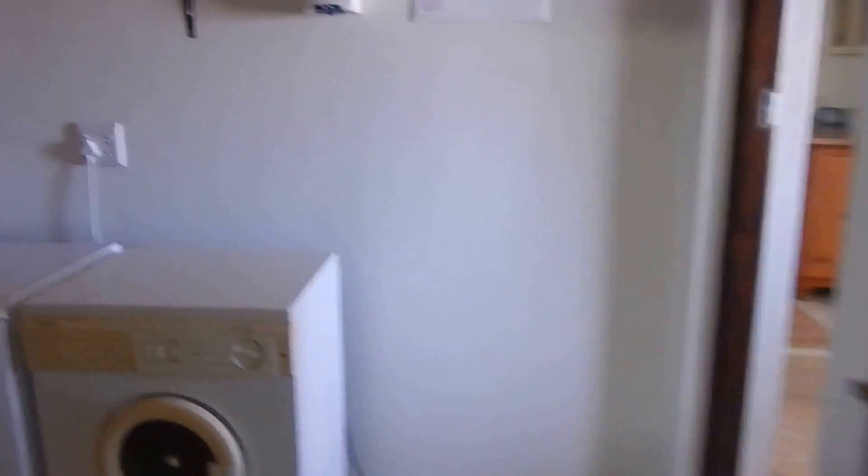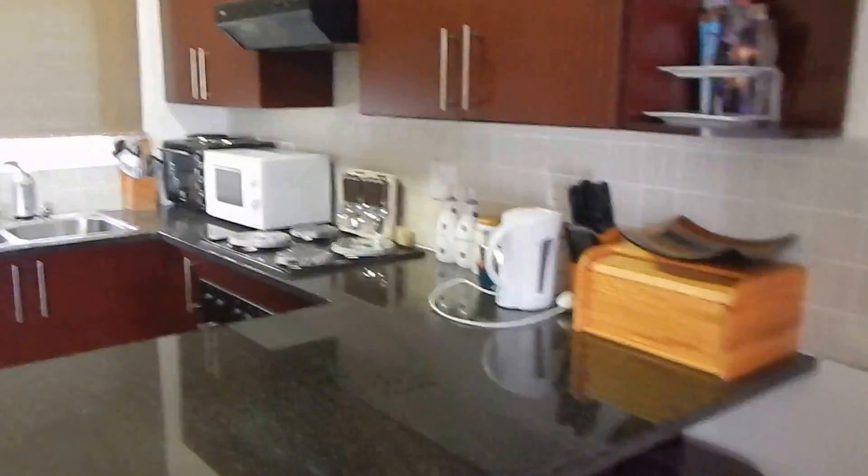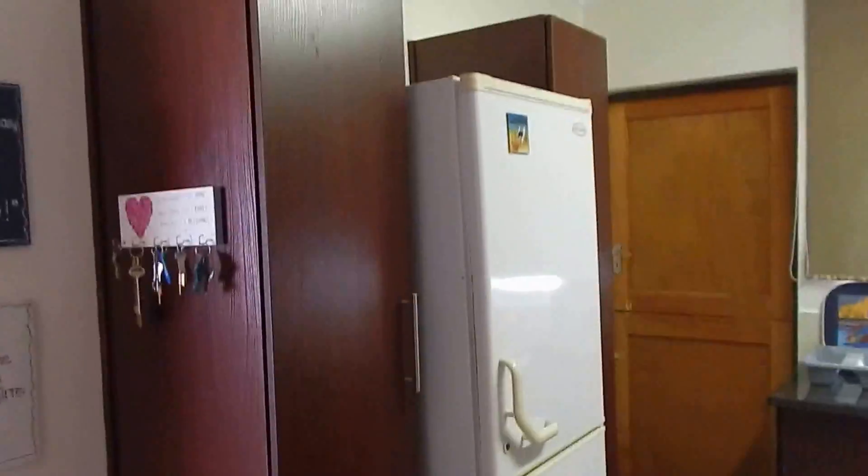Let's go and have a look at the kitchen. You'll find your nice open plan kitchen with granite tops and space for a fridge.